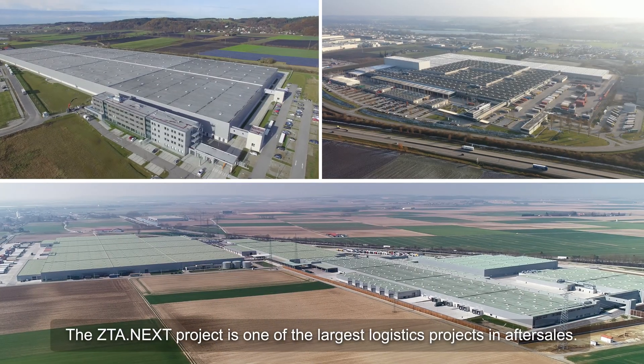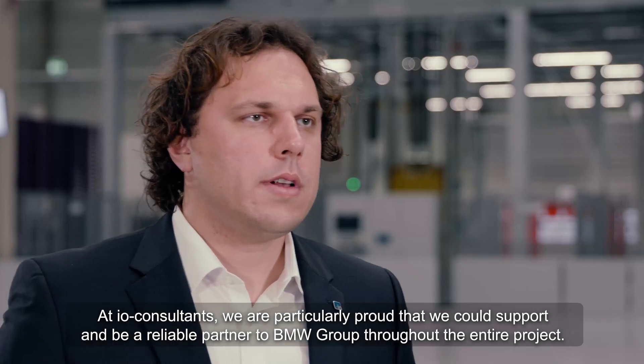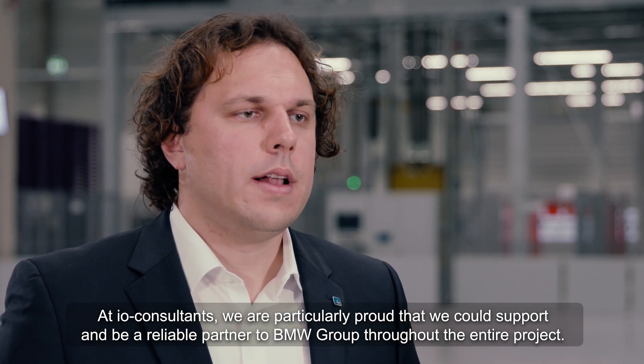The ZTA Next project is one of the largest logistics projects in after sales. At I.O. Consultants, we are therefore particularly proud that we could support BMW and be a reliable partner throughout the entire project.